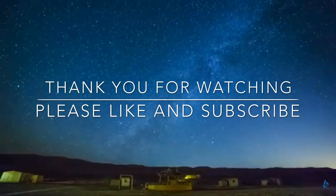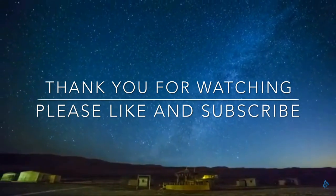Thank you for watching. Please like and subscribe. Have a nice day.